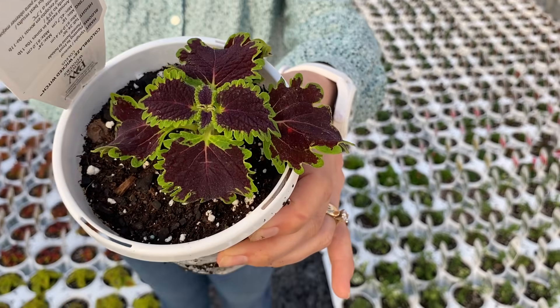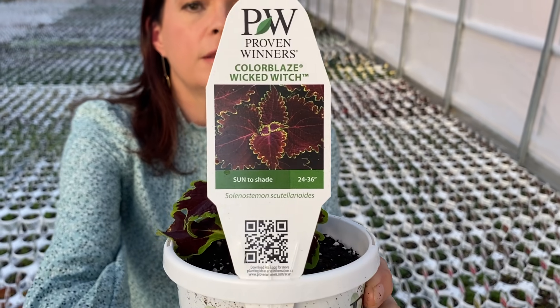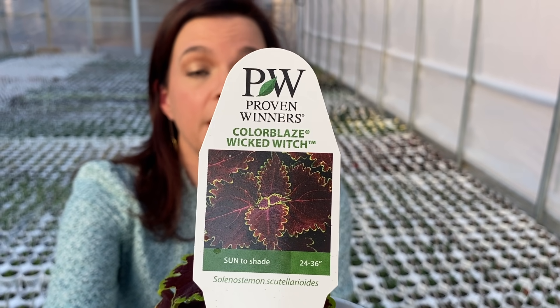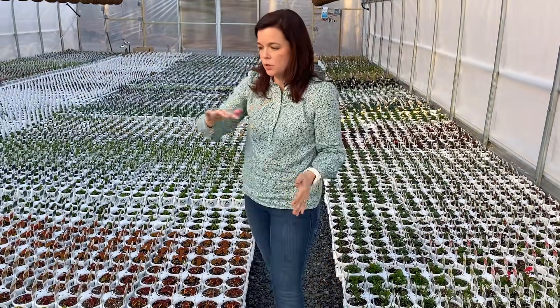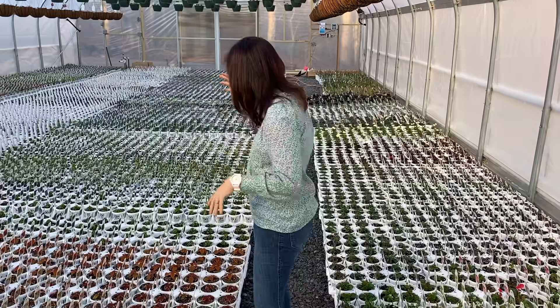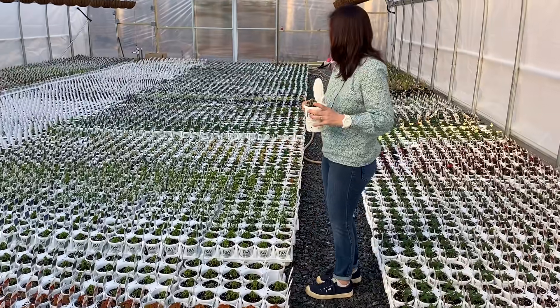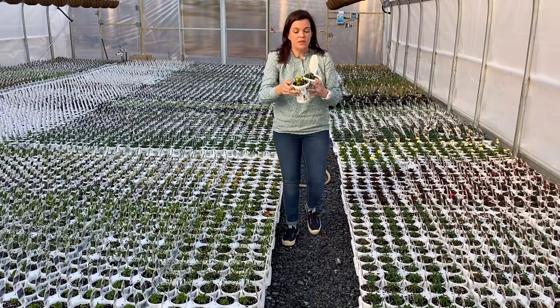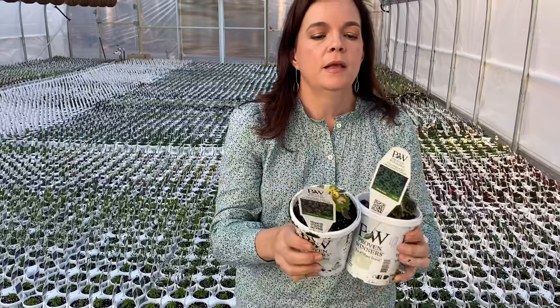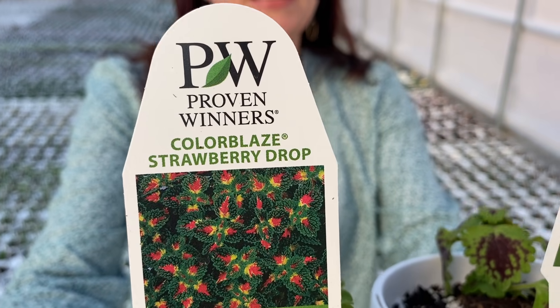You cannot beat Wicked Witch — it is an amazing coleus. All the coleuses are great; they just have different heights. The Color Blaze series will do sun or shade so they're very versatile, but they will have different mature sizes. Then we have Chocolate Drop and Strawberry Drop — per their name, they are trailing coleus. Last year I had Strawberry Drop in a planter resembling a bird bath, and I thought it wasn't going to trail because it was going up, but by the end of summer that thing was massive and trailing down — love it.